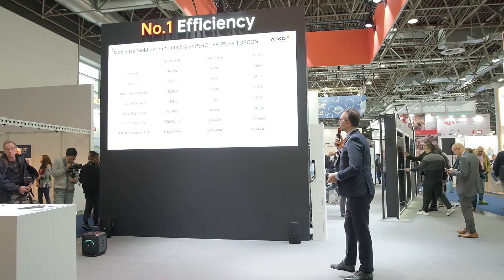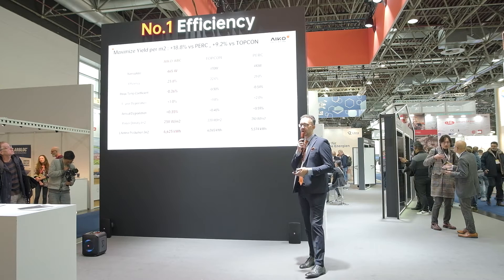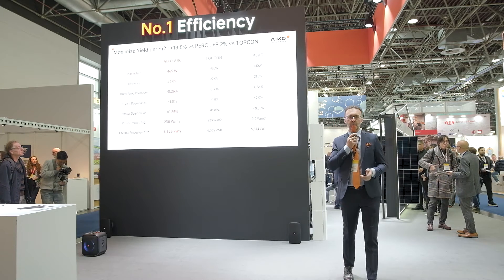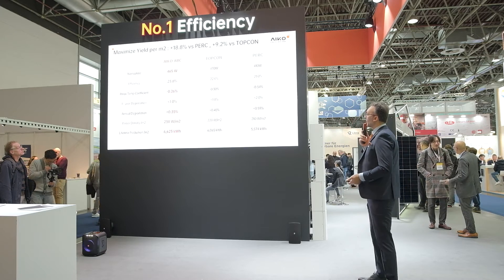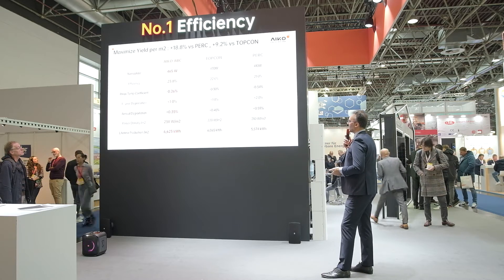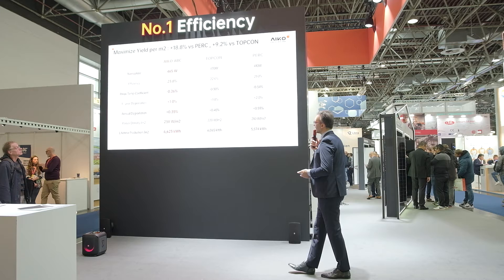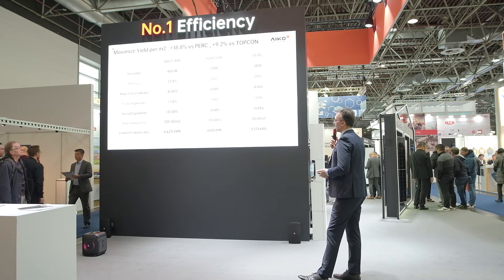Here are some comparisons with other technologies. ABC technology is very often compared with TOPCon and PERC. Most of the market is PERC and is migrating to TOPCon. We can see how we are leading the market in nominal power, efficiency, temperature coefficient on Pmax, dimensions, and degradation.